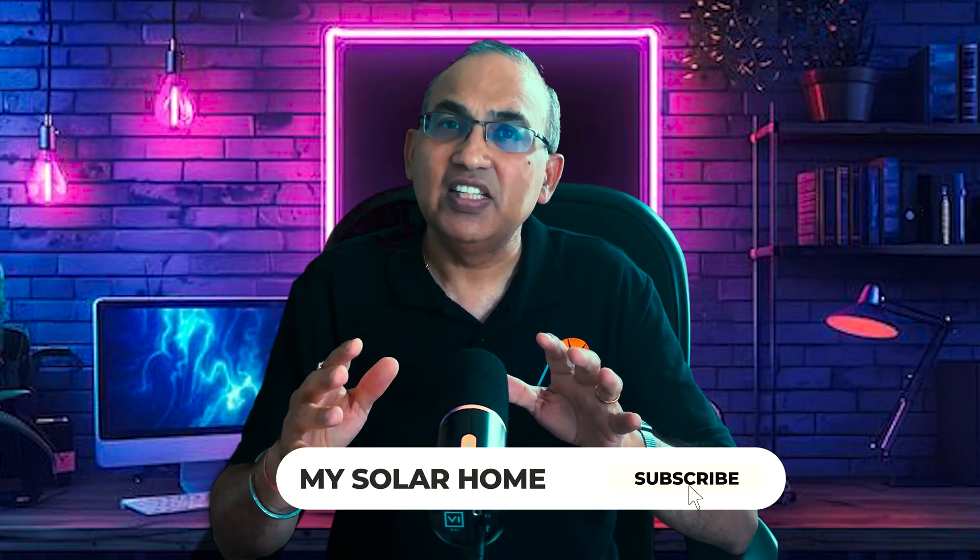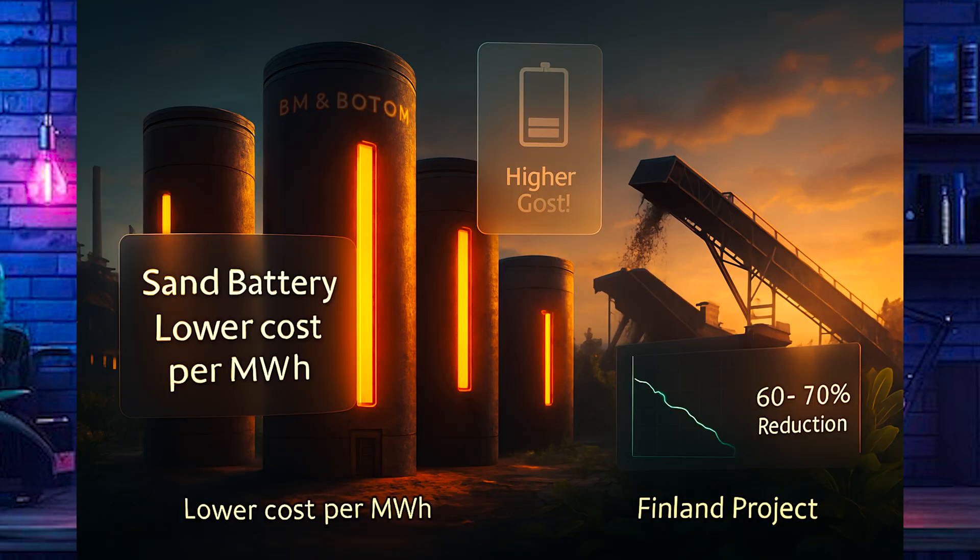The economics are another area where sand batteries shine. They have a lower cost per megawatt-hour than lithium-ion at grid scale, and their lifespan is measured in decades, not just years. They use industrial byproducts, contributing to the circular economy. The Finland sand project cut fossil fuel usage by 60 to 70 percent, showing the huge carbon footprint reduction this technology can manage.